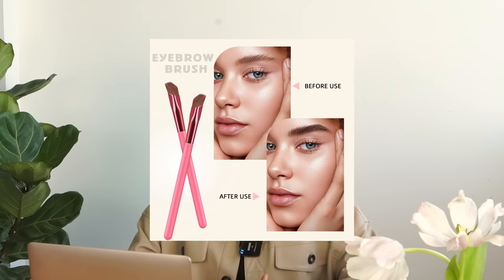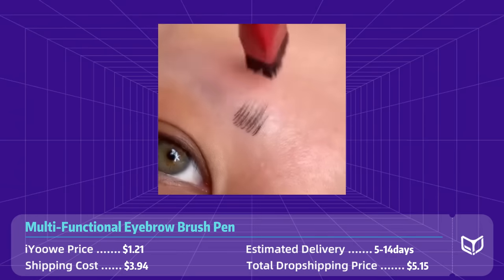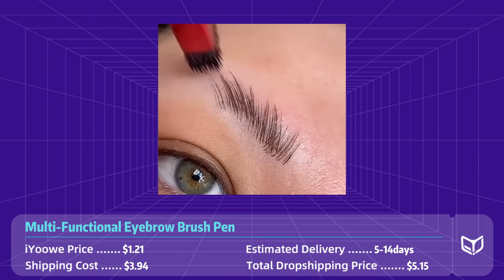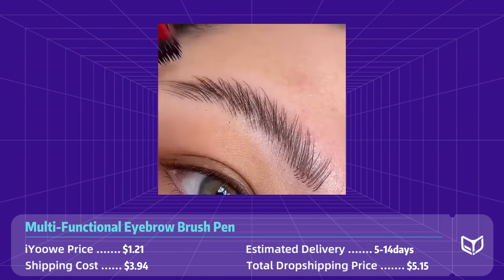Product number one: multifunctional eyebrow brush pen. This eyebrow brush is the ultimate tool for achieving perfect brows and so much more. The versatile pen is a game changer for all your makeup needs. Crafted with high quality bristles, this brush pen effortlessly shapes, grooms, and fills in your eyebrows.